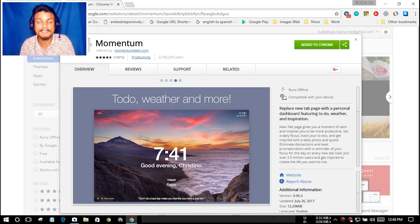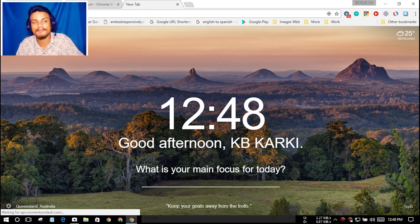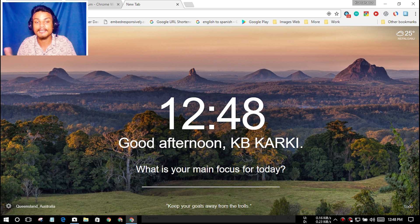The first extension we have is Momentum, and it is an amazing new tab extension. Whenever you click on new tab, you will have this beautiful window where you can see the time. It will then greet you by name — for example, it's saying good afternoon KB. If it's morning it will say good morning, if it's night it will say good night.